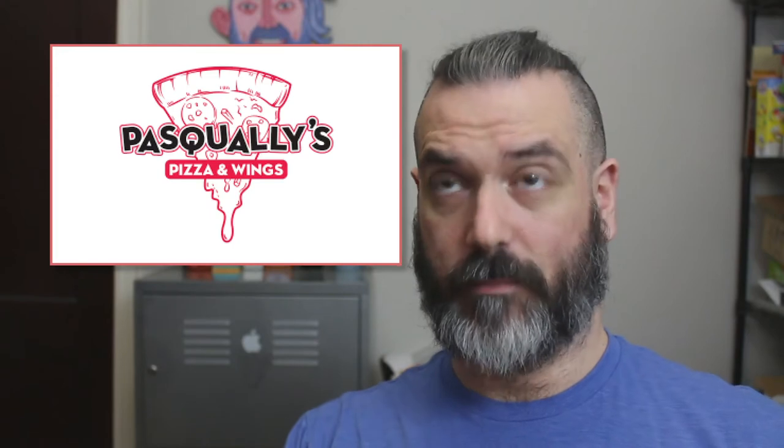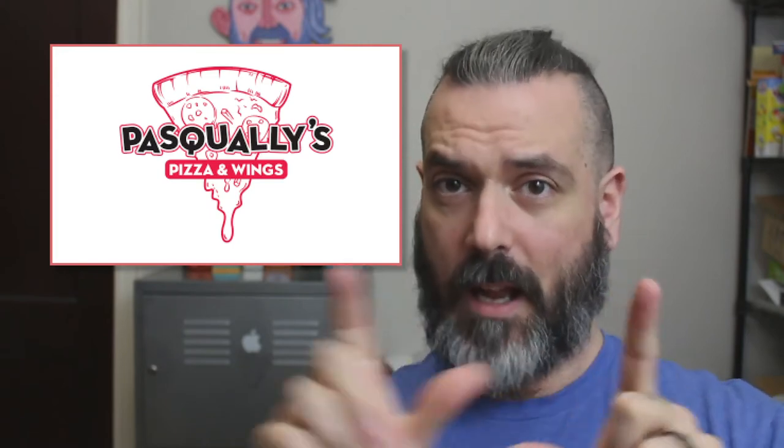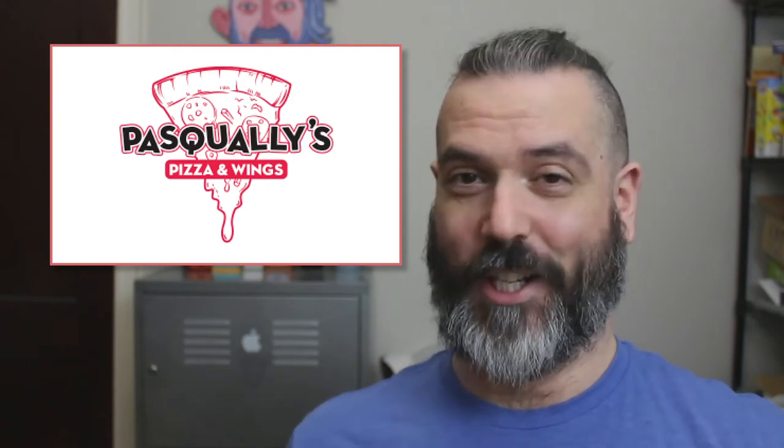When this information came out, the logo they were using for Pasquale's was this pink slice of pizza. It looked very modern, very hip and cool and Chuck E. Cheese-ish. I was like, okay, that's an interesting logo.